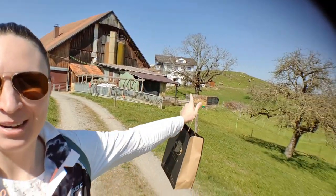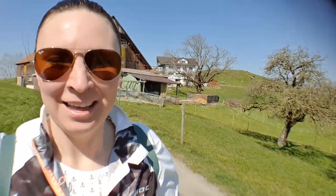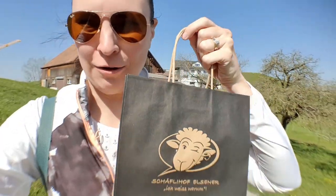I think I just waved to the farmer who sells these. I can see that there are sheep behind me in the field, so maybe these milk products are from those sheep. I did notice that all the products in the vending machine are made out of sheep's milk. I've never had sheep's milk before that I know of, so let's see how they taste.